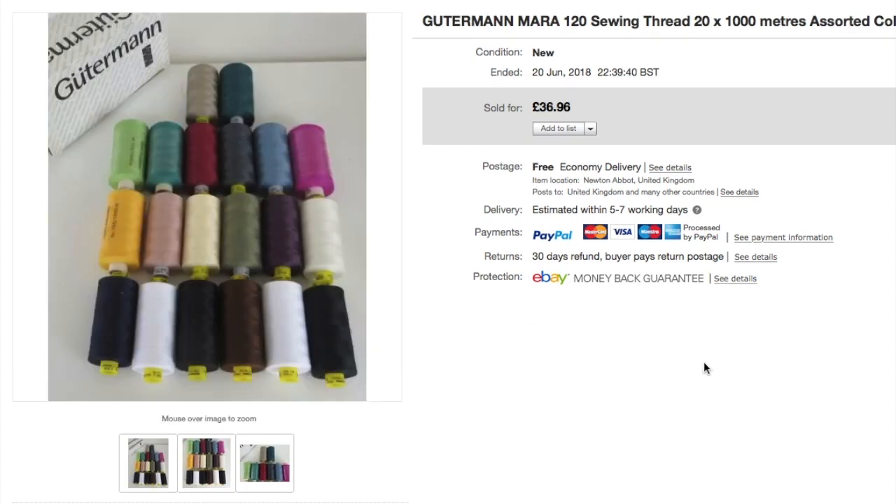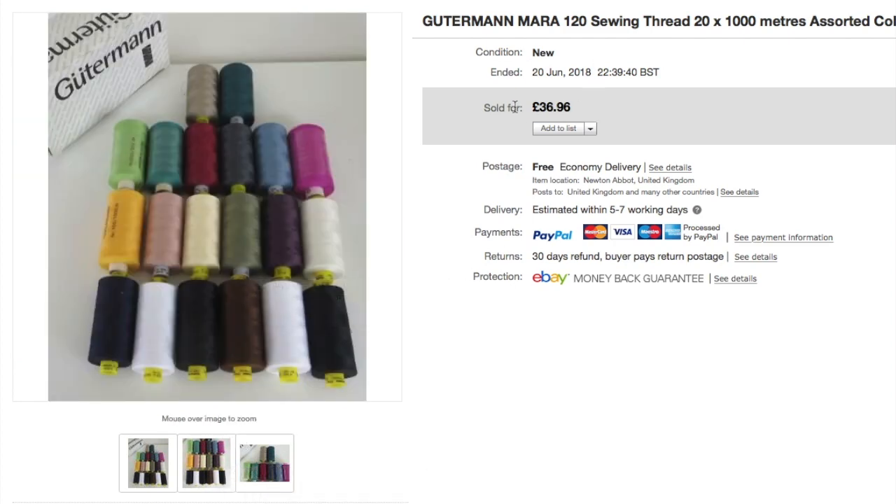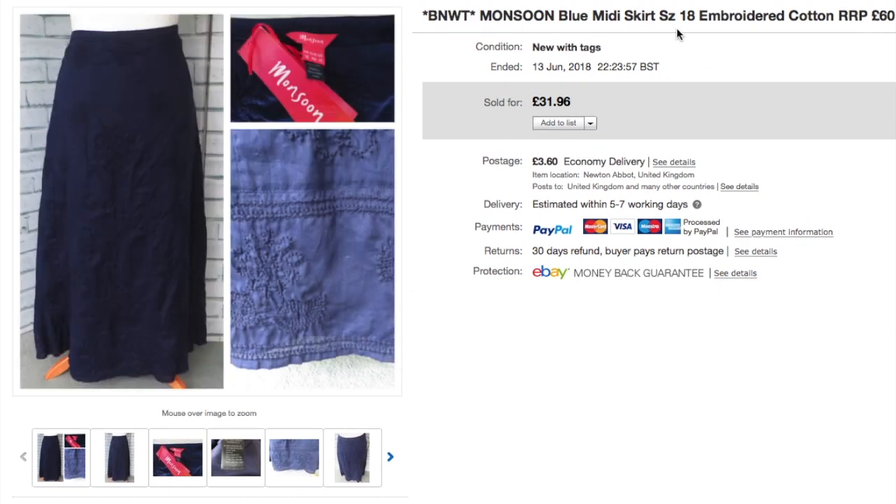More from the craft haul — Gutermann sewing thread, which is a very good brand. I had loads and listed them in sets of 20. Some still have their seals on and some don't — I noted that in the condition box and description. These are selling for £36.96 with free postage.